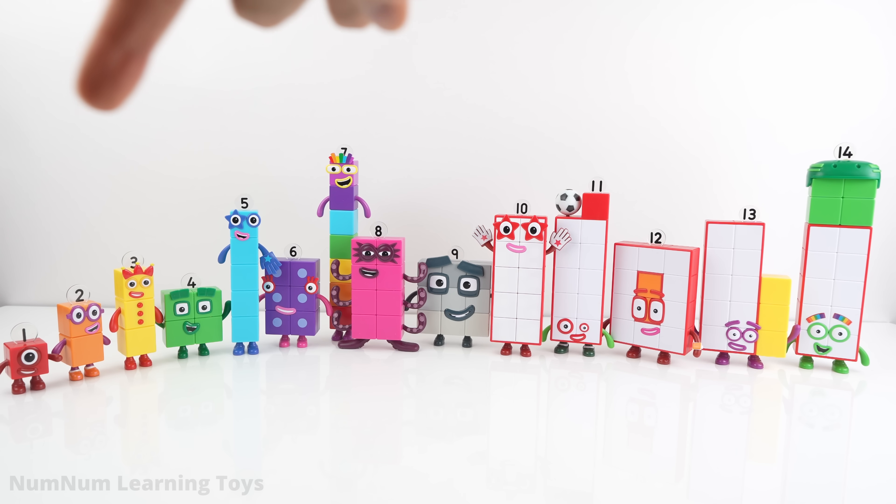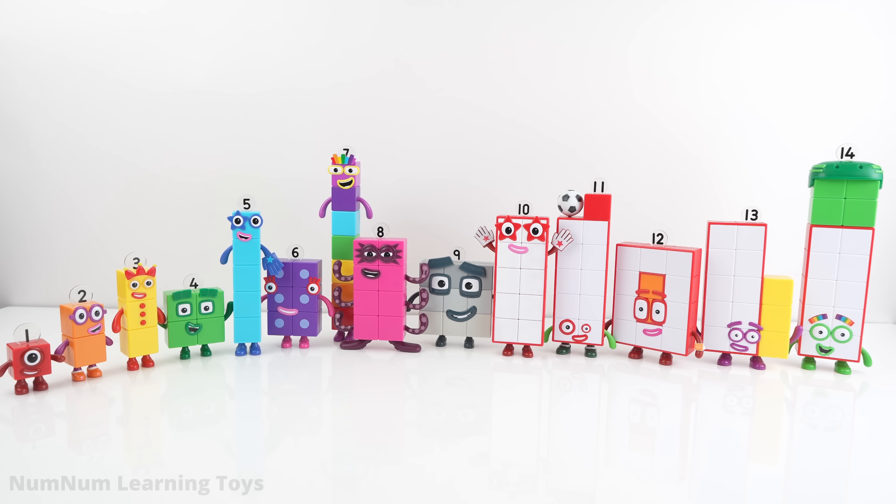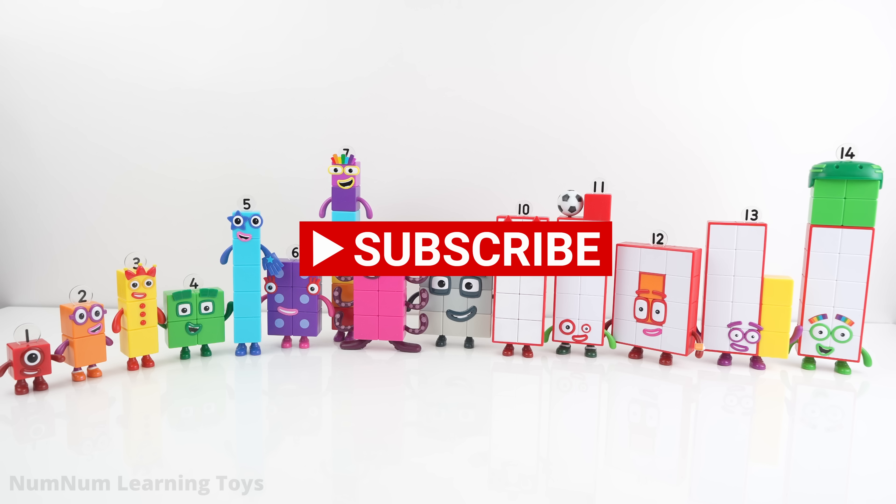All right, team, we did it! Today, we turned number block fifty into eleven, twelve, thirteen, and fourteen! Make sure to give this video a thumbs up, and subscribe to the channel. Thanks for watching.